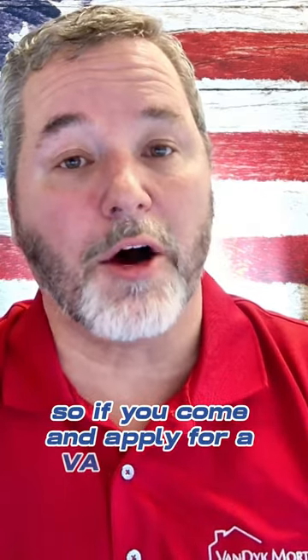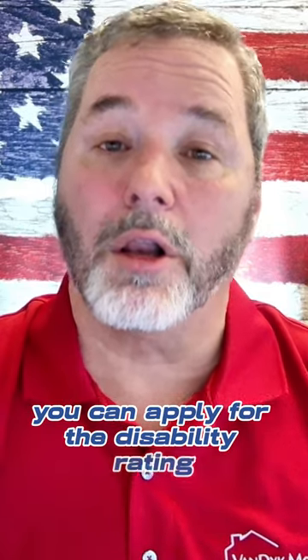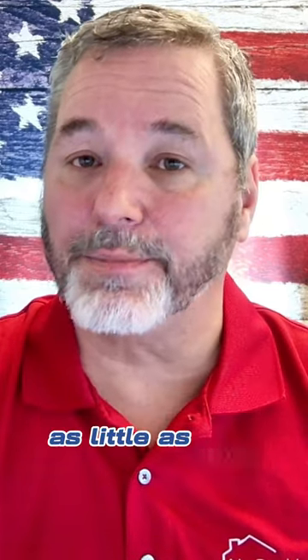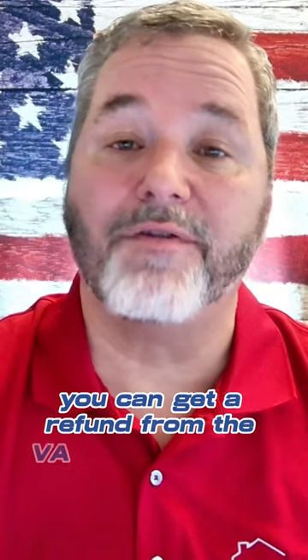Now, it gets even better. If you come and apply for a VA home loan and you don't have a disability rating — maybe you've been thinking about it, maybe you've put it off — it's not too late. You can apply for the disability rating and close on your home loan. After you close, if you obtain the disability rating — again, as little as 10% — then after the fact, you can get a refund from the VA for the funding fee.